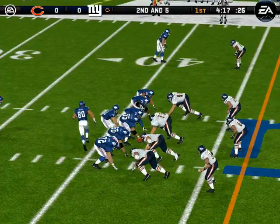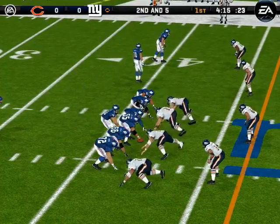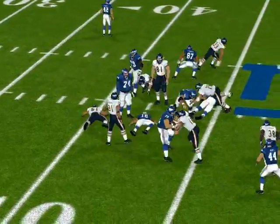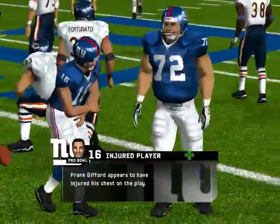Only one man back, number 42, with a man in motion. Watch the screen. Hands it off. George is there on the stop at the 42.